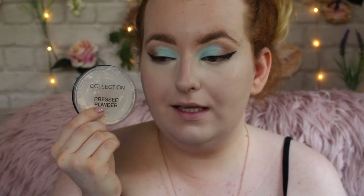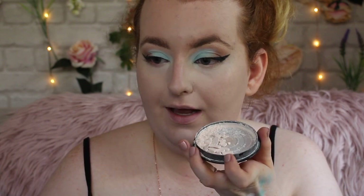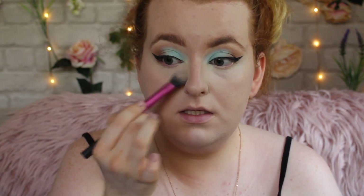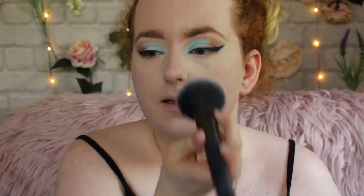Now it's time to set it. I don't have affordable loose powder so I'm using the Collection Press Powder in 18 Ivory. It's kind of blurring on the skin and I really love it — one of the best powders in my opinion. It blurs everything, doesn't take away coverage on the under eyes, and doesn't feel dry. It's literally about £2. I'm taking a big fluffy brush to powder down my face a little.